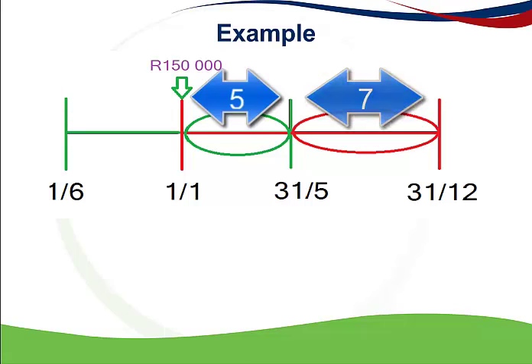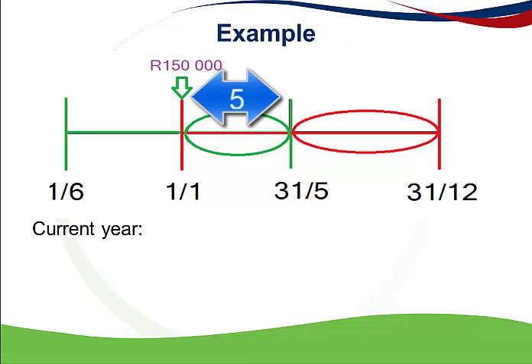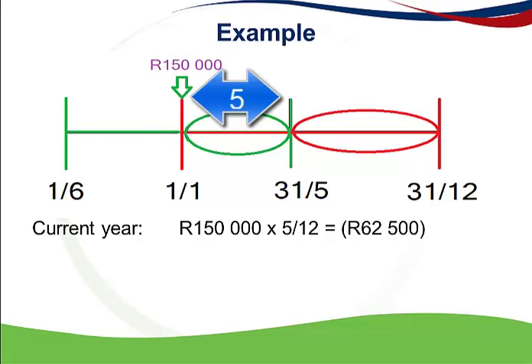If we consider the current year of assessment first — in other words, the expense that is deductible according to the general deduction formula for the current year portion — I will take the amount of 150,000 and multiply it by the number of months that relates to the current year of assessment, which is five months. This gives me an amount of 62,500, which I can deduct in this year, because an insurance premium meets all the requirements of the general deduction formula.